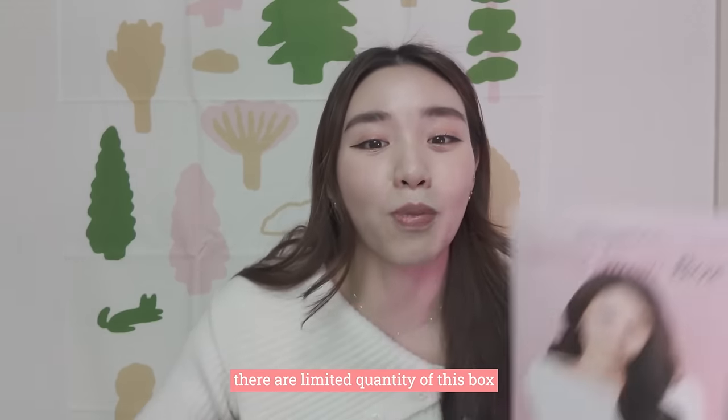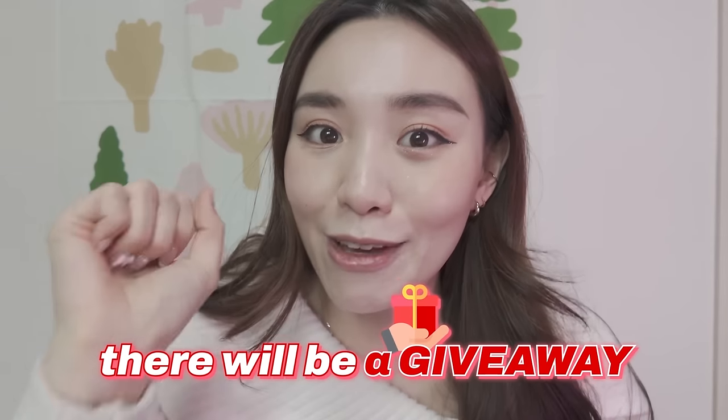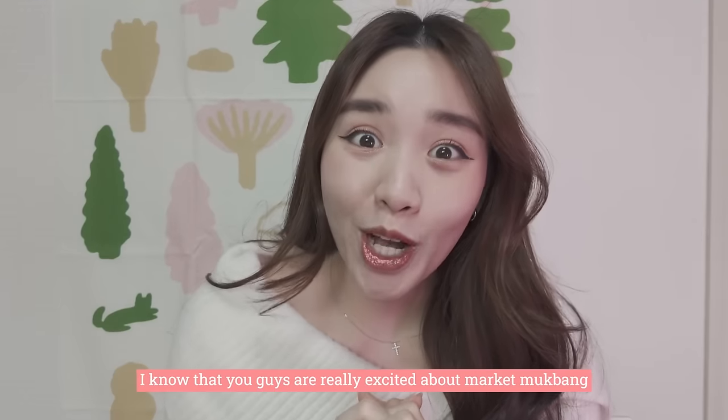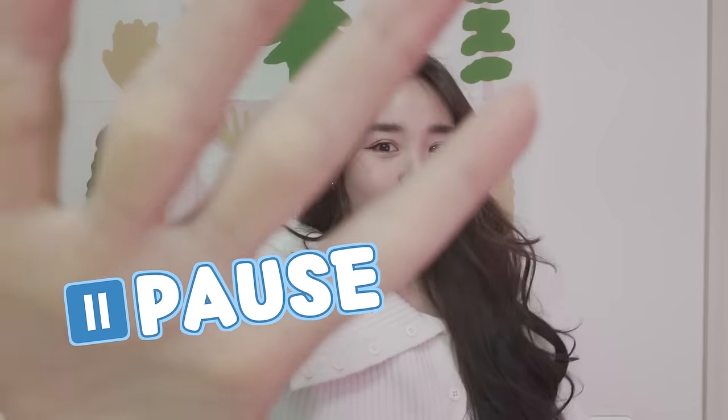There are limited quantities of this box. There will be a giveaway and there's gonna be a lucky draw. I know that you guys are really excited about the Market Mokkan. However, pause guys — pause.